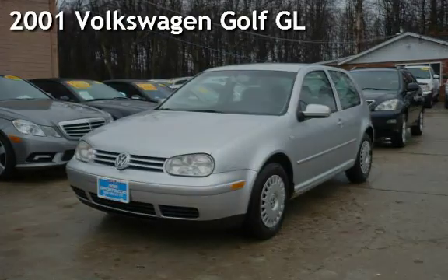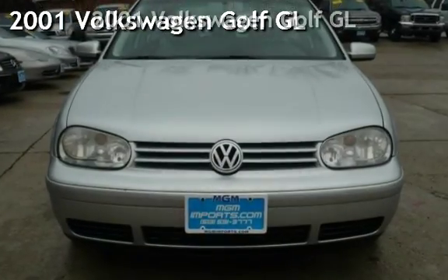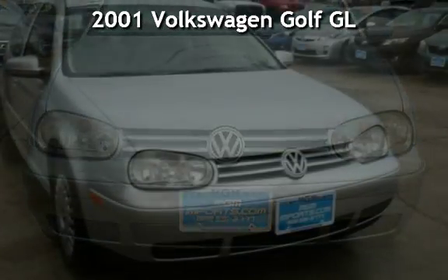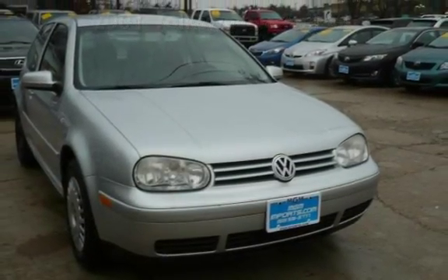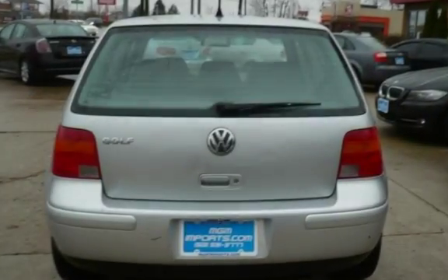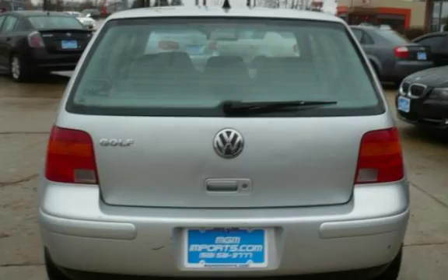Presenting a pre-owned 2001 Volkswagen Golf GL. This two-door hatchback has a four-cylinder, 2.0-liter i4 engine, with front-wheel drive, and an automatic transmission.